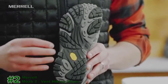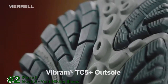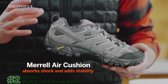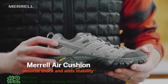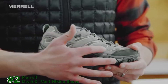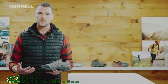Starting from the outsole, the Moab 2 features Vibram rubber — really grippy and durable for confident traction on the trail that will last for years. In the midsole, the Merrell Air Cushion sits right under the heel, absorbing a ton of impact and centering the heel in the shoe. The upper features nice performance suede that cleans up great and is very durable. A stability band wraps both sides of the shoe, providing extra structure and support — ideal for carrying a light or medium weight pack.